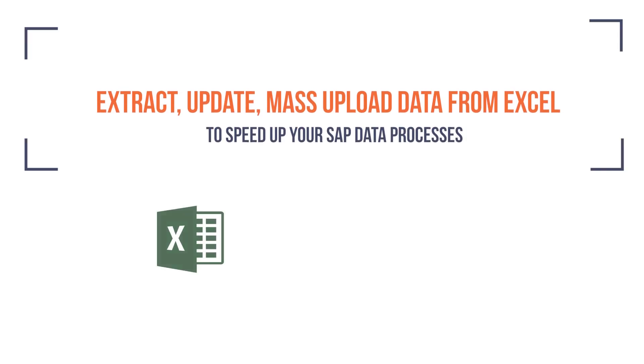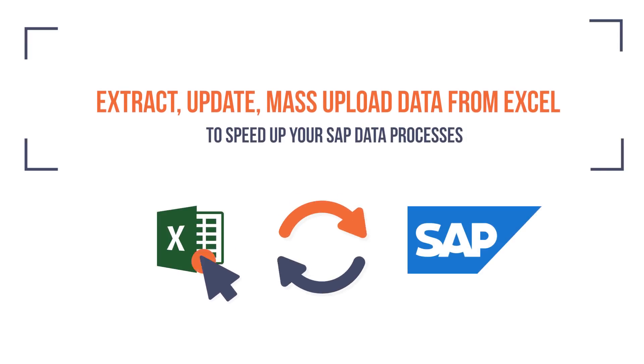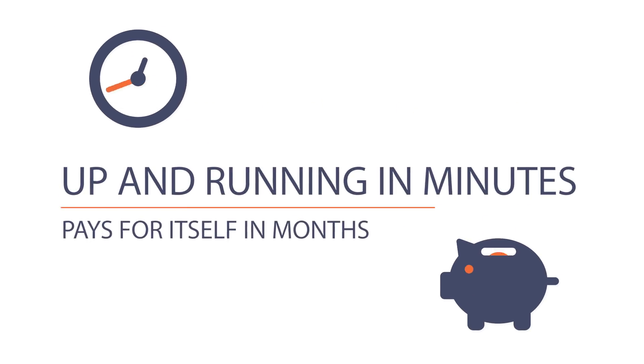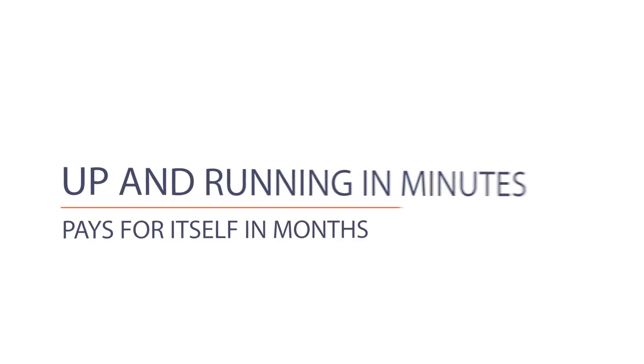With Inowara Process Runner, you can extract, update, and mass upload data, all from Excel, speeding up your SAP data processes. Users can be up and running in minutes with our easy-to-use software, which pays for itself in months.